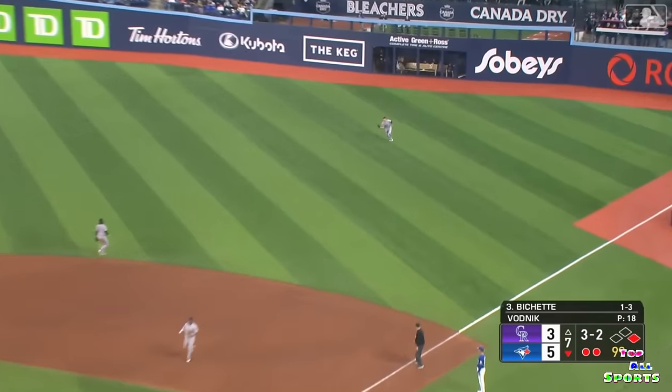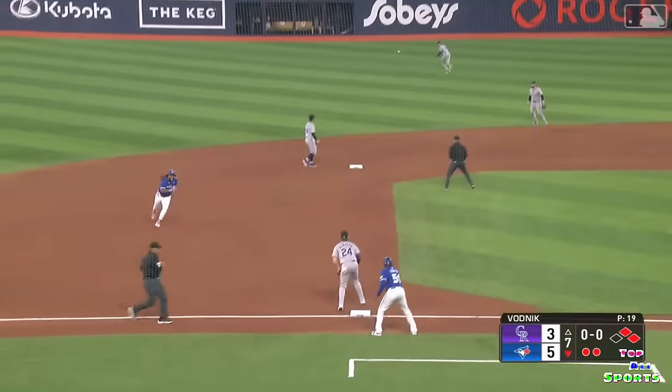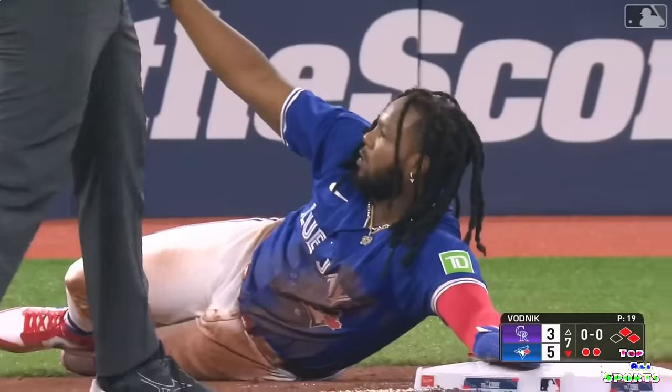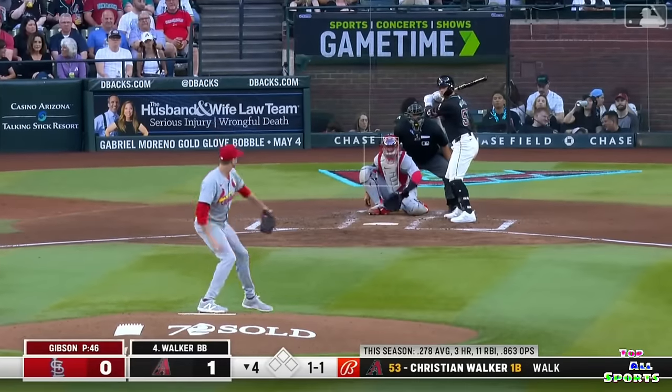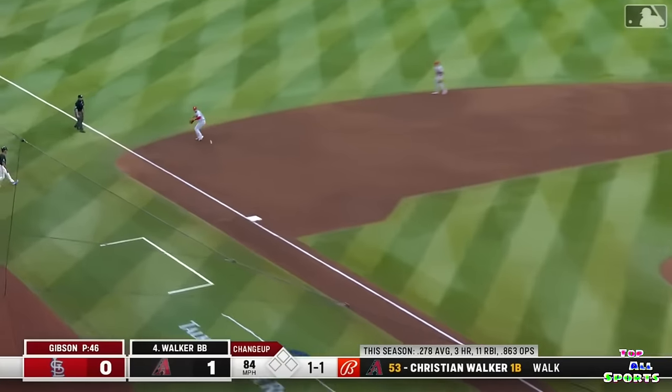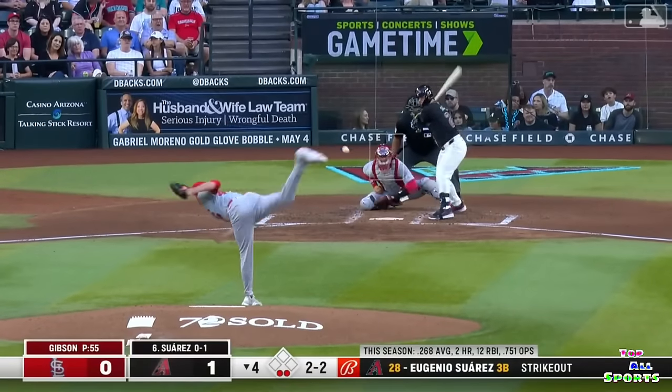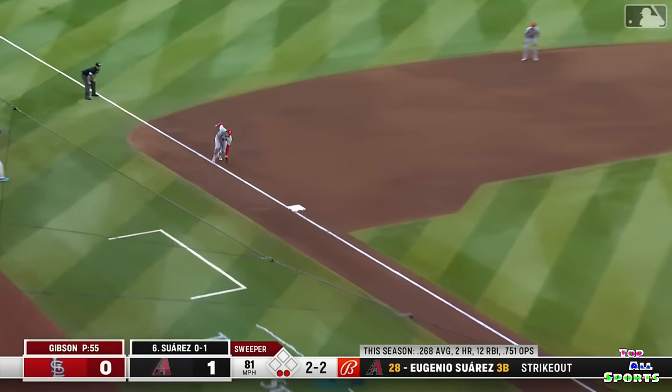Bichette somehow got inside of the 99. Throw on its way to third. Out at third. What a play. Chopped toward third, Nolan backs up, quick release, skips it off the turf, and the stretch in time. Beautiful play by Arenado — one down.